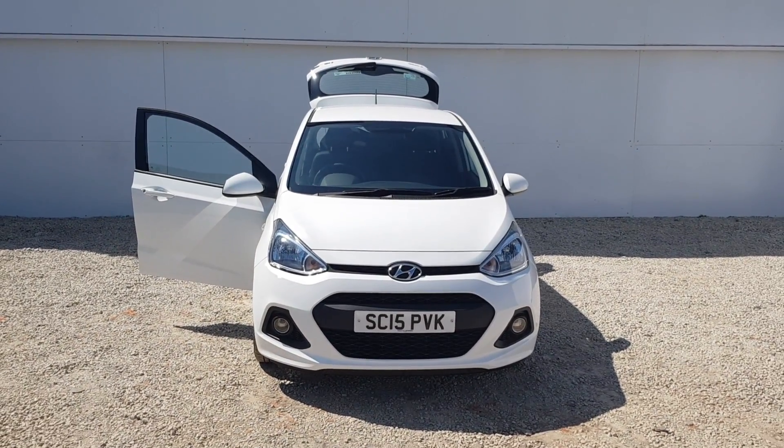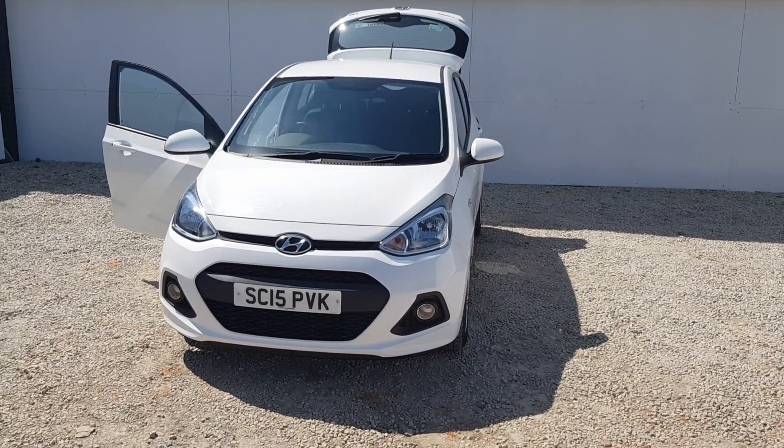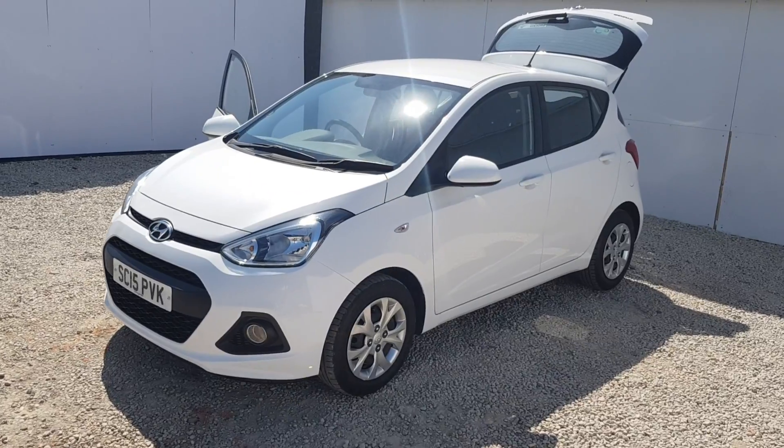Welcome back to Phoenix Hyundai in Paisley. The next car up is a stunning Hyundai i10 1 litre SE model in polar white. The car has a 15 plate with just over 17,000 miles on the clock.